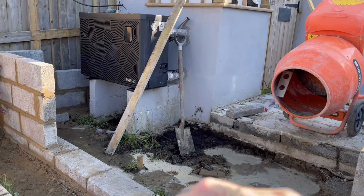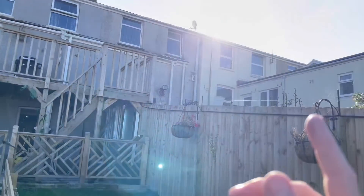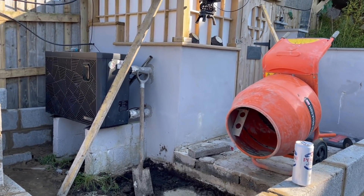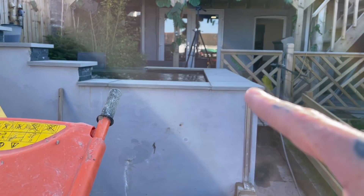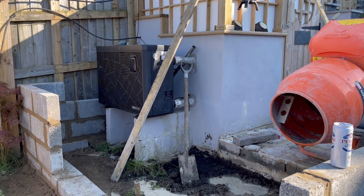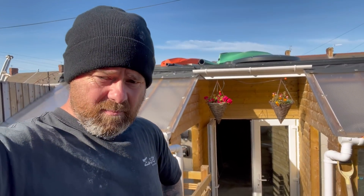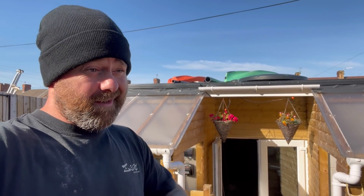I've got the full glass French doors which let loads of light through, but I want to put a window on this side here too. I haven't bought that window yet so I'm not sure what height it's going to be. I can't find one on Facebook Marketplace so I might have to bite the bullet and buy one from Wickes - going to cost me a couple of hundred quid but it is what it is. I got up early this morning and it's looking pretty good.